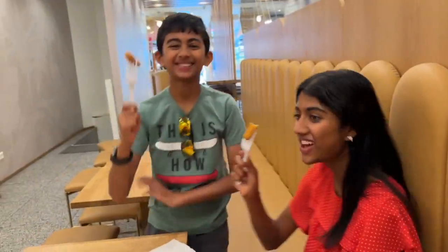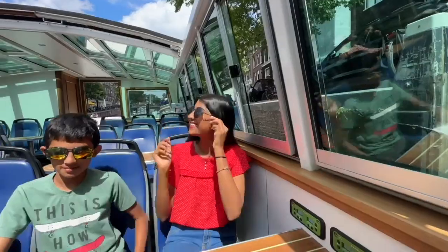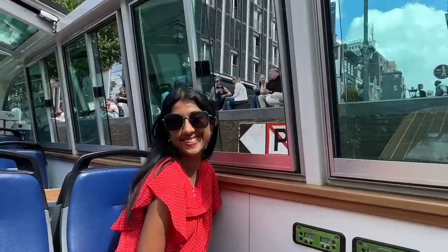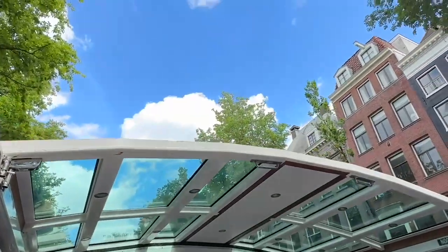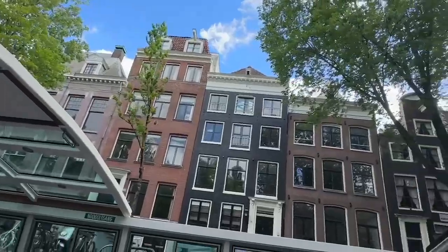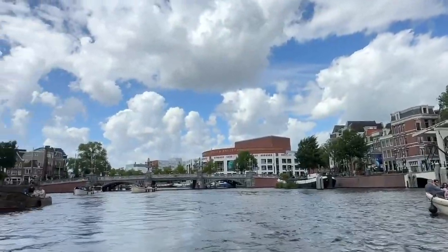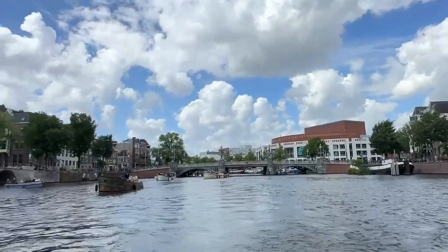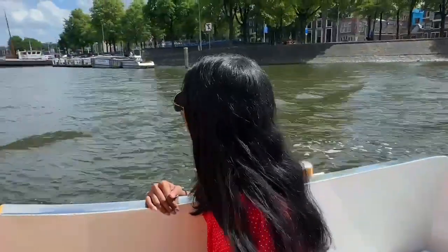We took a quick pit stop for some delicious churros, and then we spent our afternoon on a wonderful canal cruise. Amsterdam is home to 165 canals, with the total length of these canals being 75 kilometers or 46 miles — that is just crazy! Our boat had an open roof, so we could see the beautiful buildings and scenery without a rooftop blocking it. There was also a fully open section in the back of the boat where we got some great views. Overall, the canal cruise was a lot of fun and a great way to explore Amsterdam.